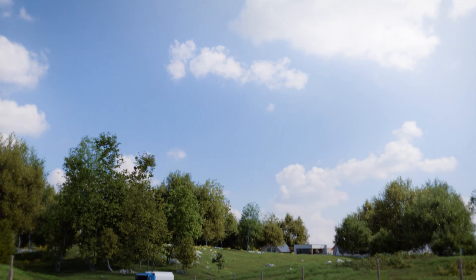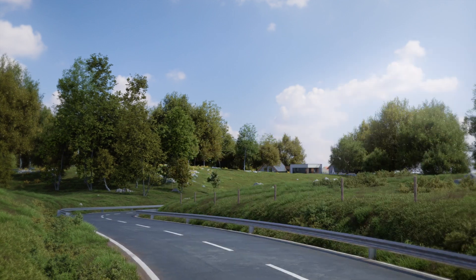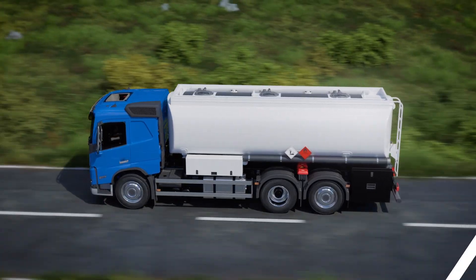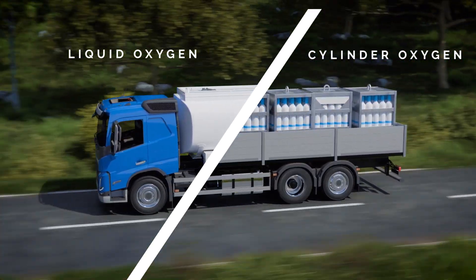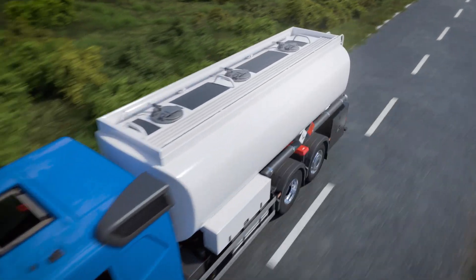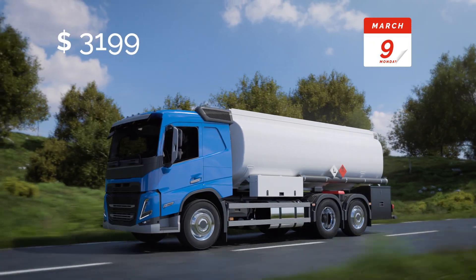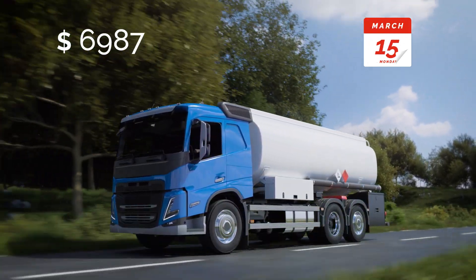Today, more than ever, people and industries need easy access to reliable oxygen. But this involves complicated logistics. Whether liquid or in cylinders, oxygen must be moved around by large trucks making constant deliveries that generate environmental pollution. This back-and-forth transport is expensive, requiring lots of planning and financial resources.